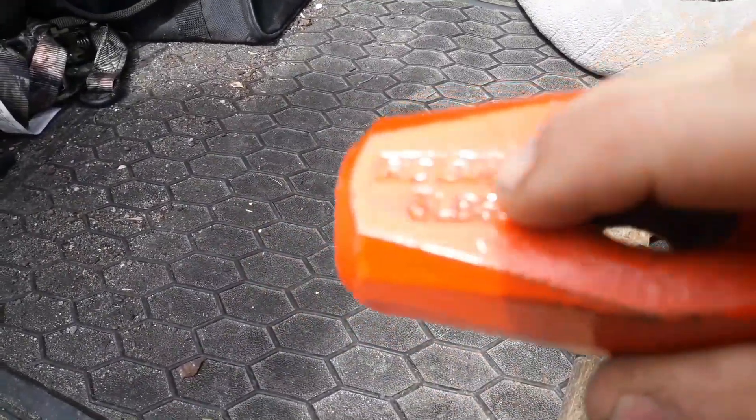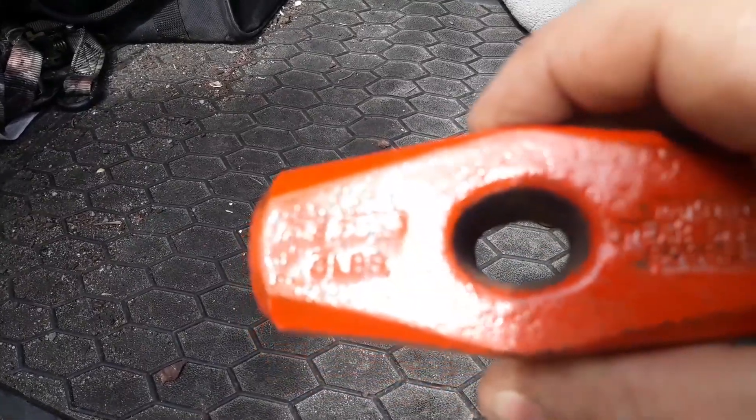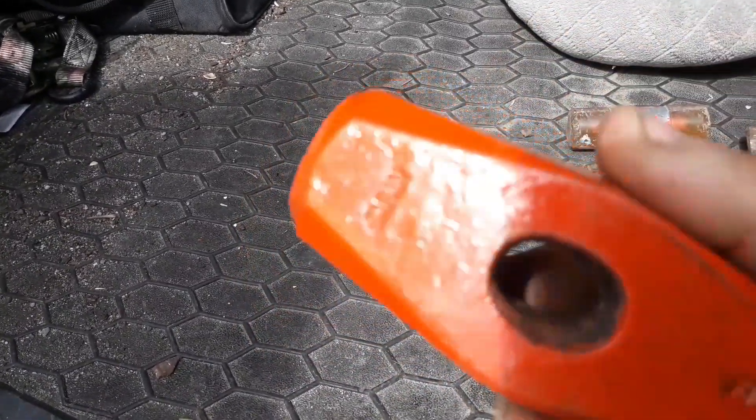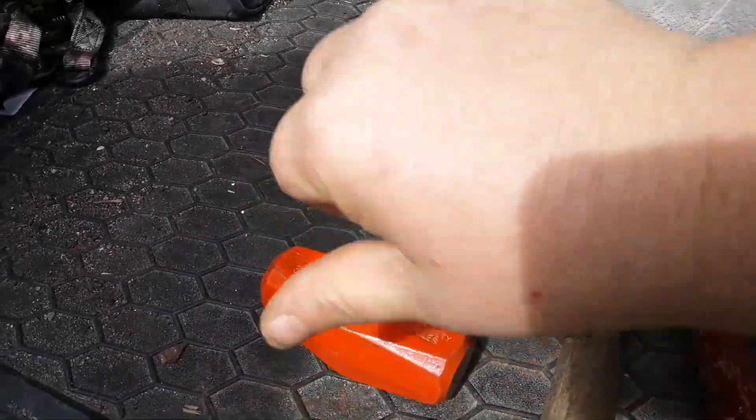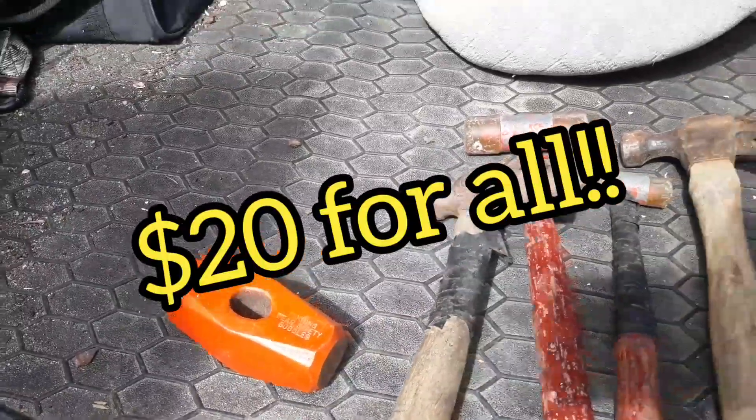True Temper head, but it's really new — Made in Japan. Threw it in the bucket anyways. And by the way, all this, including that jointer — $20 bill. Real good deal.